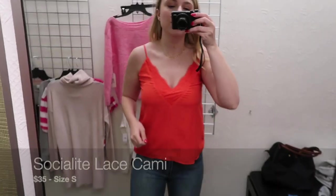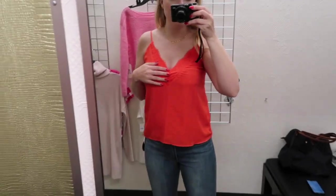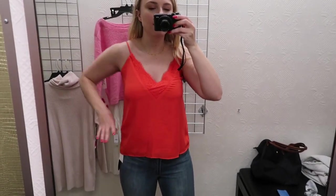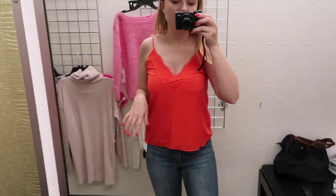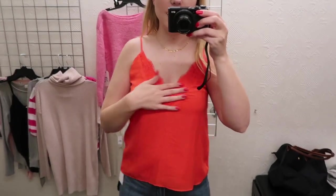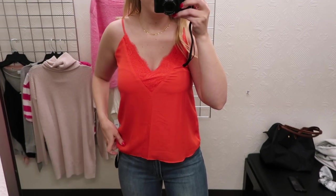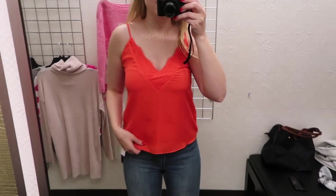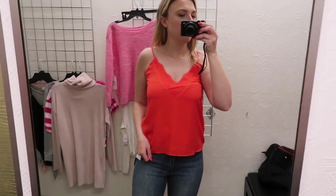This is a size small in the Social Light cami. I probably should size up or get a different bra with this, but other than that I really like it. It fits true to size, or I should loosen the straps — the straps can be loosened which is great. I like this V and the lace here. It comes in white, black, and a bunch of other colors — I think a blue one too — but this is the burnt orange one and I'm a fan of it.